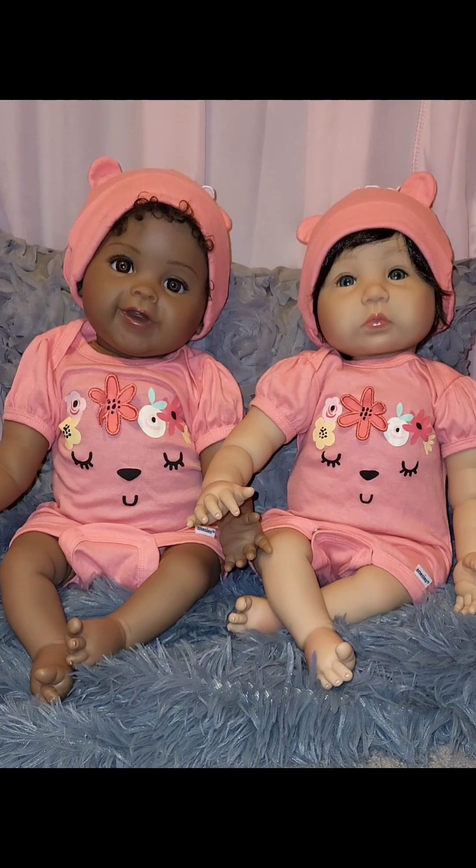Lillian is Daisy Mae by Paradise Galleries, and Emily is Smitten Kitten by Paradise Galleries. They're both wearing a beautiful peach matching onesie.